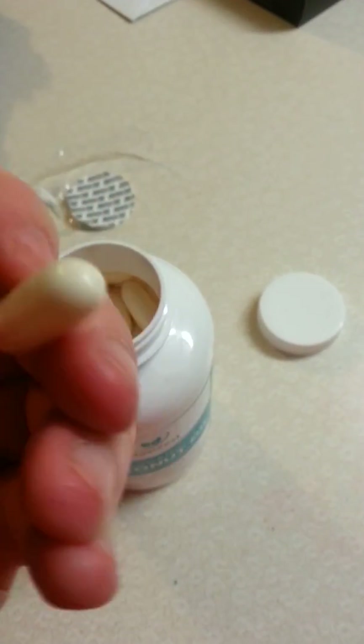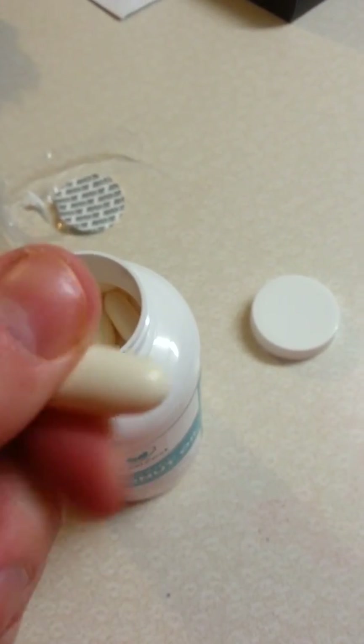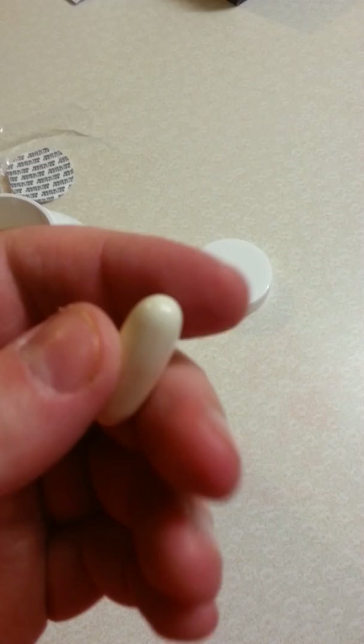As you can see, this is what they look like. These are a little different than ones I've had before. The other ones I've had before have been clear and these are not clear — they look like they have a gelatin coating on the outside.